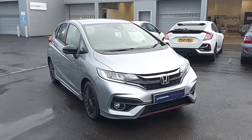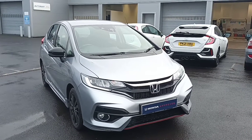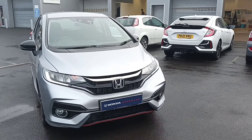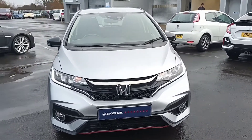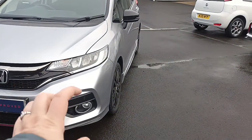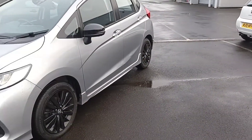Ladies and gents, do we have a fantastic car for you today! This is our 1.5 Honda Jazz Sport from Southport Honda. You can tell this is a Sport with all the sports kit on it — the red line, the upgraded bumper, upgraded sills, black alloys, and black mirror caps.